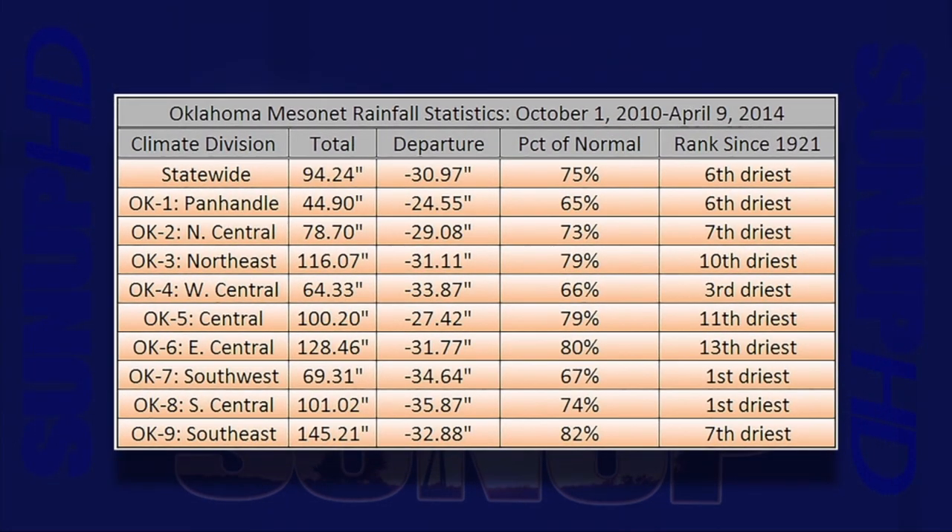Here's a table for the rainfall statistics for each climate division over that period. The statewide average is about 94 inches, about 31 inches below normal — about 75 percent of normal. Southwest Oklahoma shows an aerial average of about 69.3 inches, about 35 inches below normal. That's really what you see across the state, and that's what you're going to see continue unless we start to get good amounts of rainfall this spring and into the summer months.